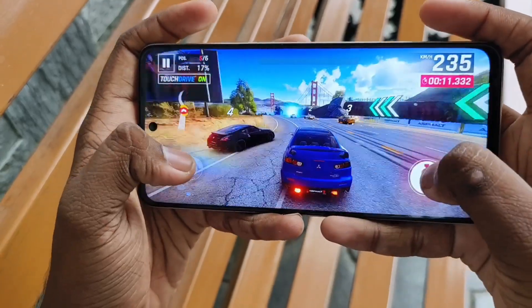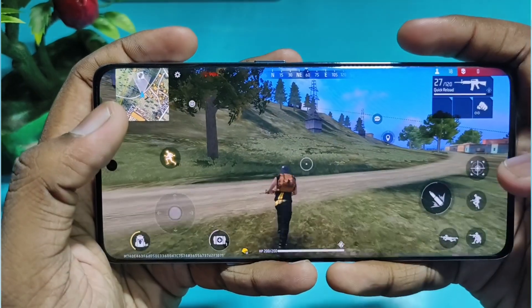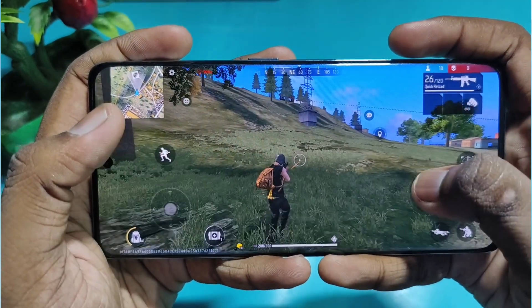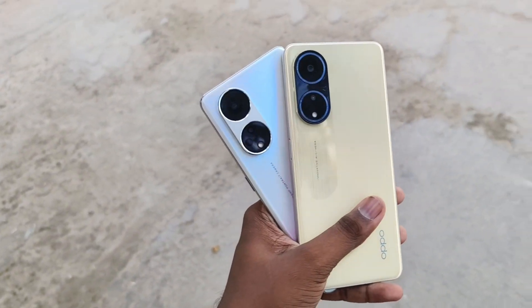Both phones use Snapdragon 695, which is a 6nm processor with 5G support and 13 5G bands. Snapdragon 695 is a good chip at this price point. Compared to Snapdragon 870, 788G, or Dimensity 8100, it is a little less powerful, but it is a good optimized chip for day-to-day usage and gaming. However, pushing it hard may stretch the budget value.